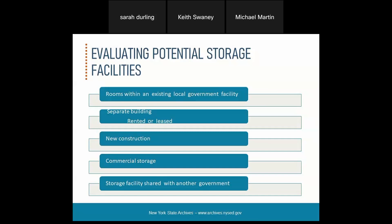You need to think about whether you're working with a room in an existing local government facility, working with the state records center, or looking at a separate building that's rented or leased to store inactive records. One issue with a rented facility is that the records may not be on-site and you may not have as quick access.